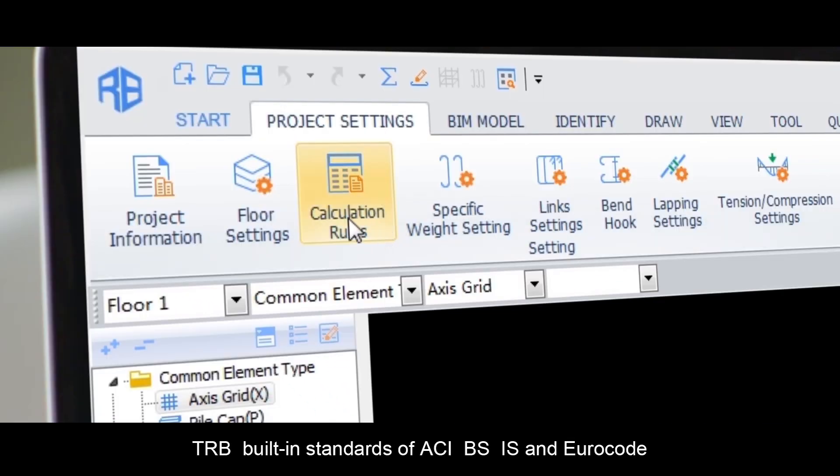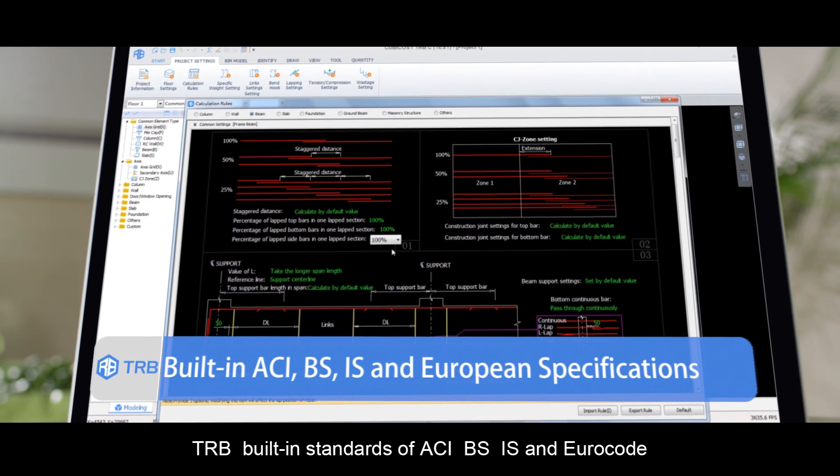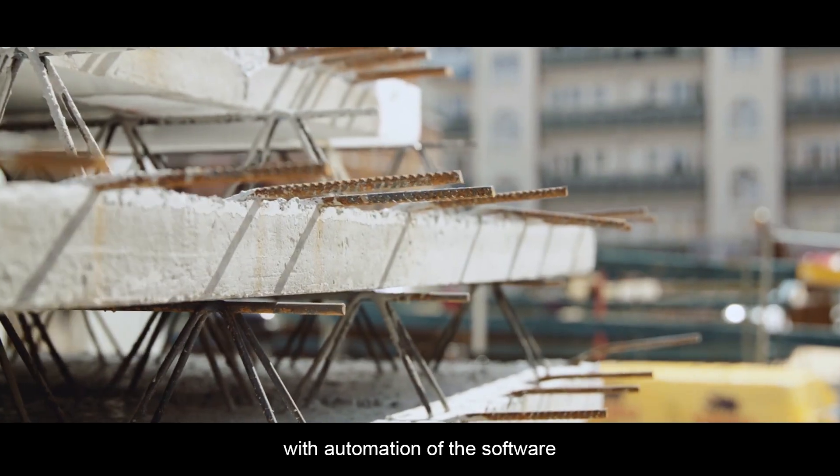TRB — built-in standards of ACI, BS, IS, and Eurocode. Providing faster and more accurate measurements with automation of the software.